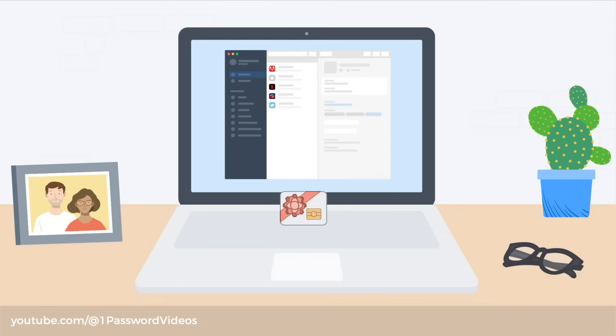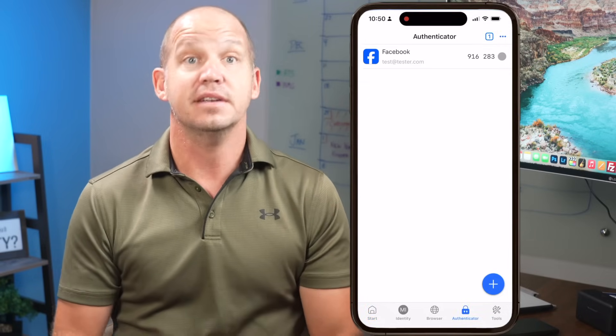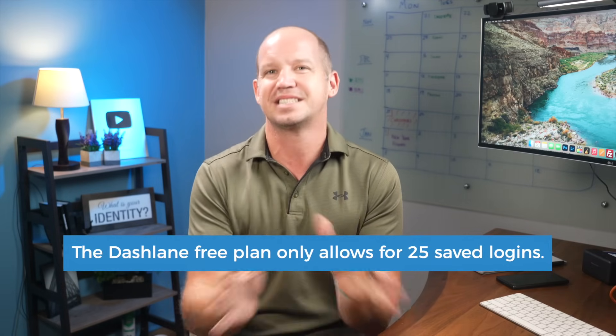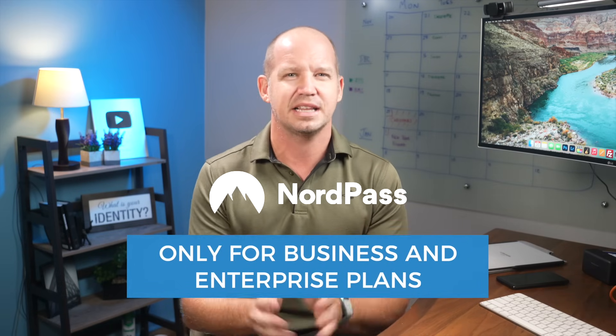Each password manager I tested has the ability to store and autofill more than just passwords. You can keep credit card numbers, encrypted notes, passport numbers, and even upload specific documents or document scans. When it comes to storing 2FA authenticator codes — that six-digit number that changes every 30 seconds — RoboForm is the only one that offers it for free. Dashlane includes 2FA on their free plan, but their free plan isn't great. 1Password, ProtonPass, and Bitwarden include a built-in authenticator on their paid plans, and NordPass only offers this for their business and enterprise plans.